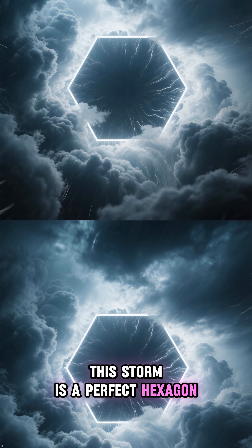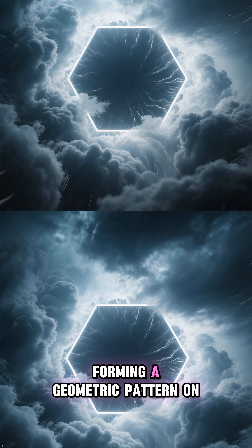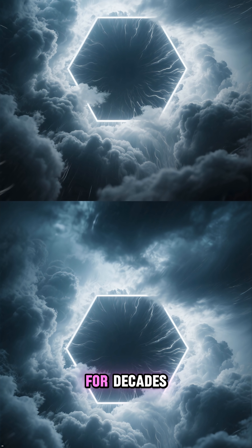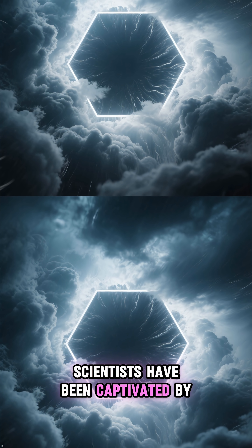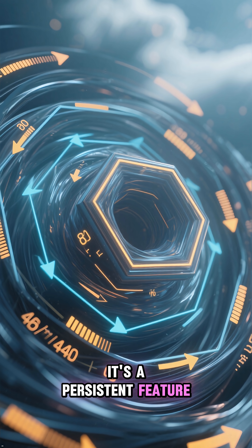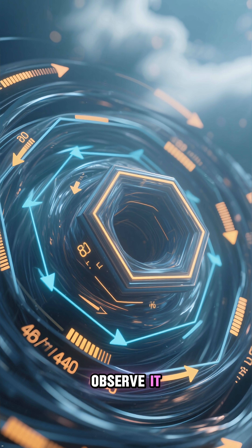This storm is a perfect hexagon. It has six straight sides of nearly equal length, forming a geometric pattern on a scale almost too vast to comprehend. For decades, scientists have been captivated by this incredible natural formation. It's a persistent feature, a stable structure that has been churning in Saturn's atmosphere for as long as we've been able to observe it.